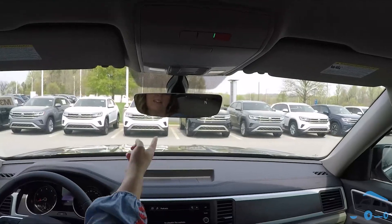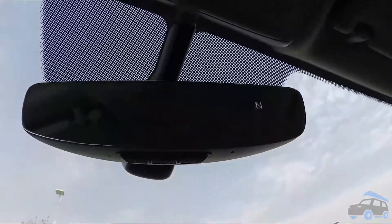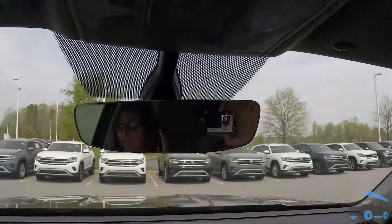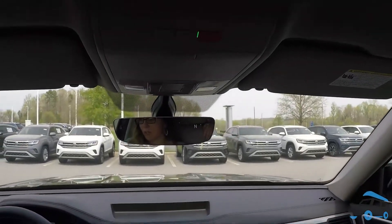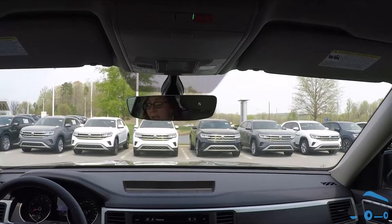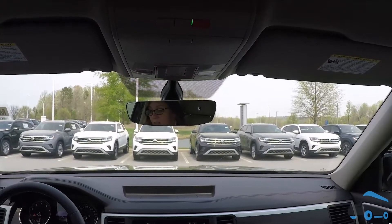The 2021 Atlas comes standard with the HomeLink feature. So if you're still riding around with a garage door opener on your visor, that's fine — just, why? I just want to know why. HomeLink is affordable, especially when rolled in with your monthly car payment, and it gives you the ability to open and close your garage door, activate and deactivate your home security system, and turn lights and appliances on and off.